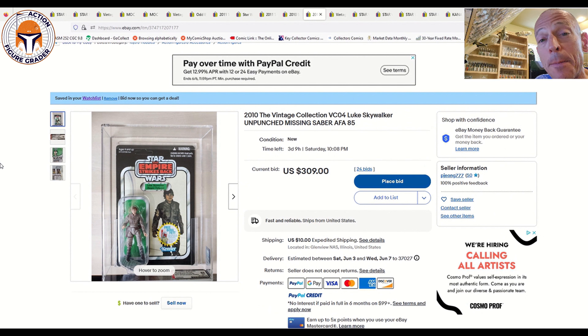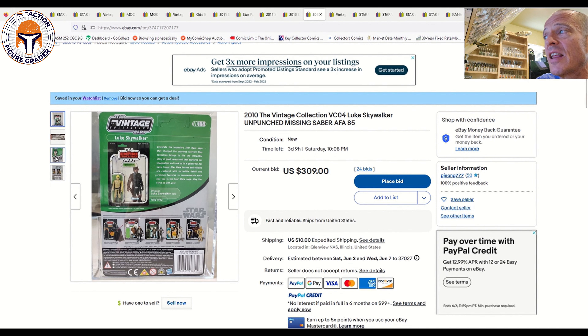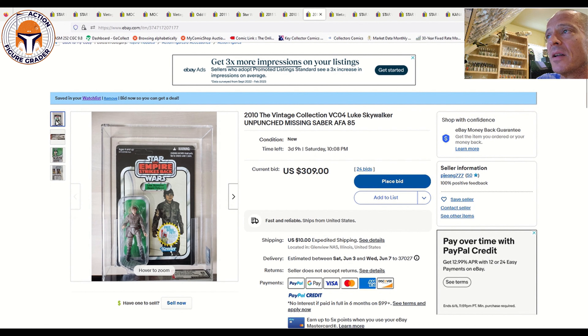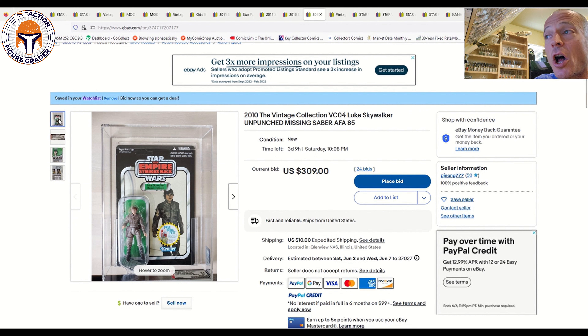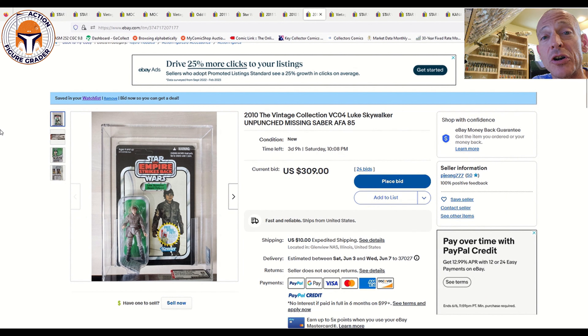Also very rare: VC 04 Luke Skywalker Bespin TVC, unpunched and graded AFA 85. Subgrades are 85, 85, 90. The last one I remember sold for about $800. Currently at $309 with three days and nine hours left. This is a very tough to find early TVC VC 04 unpunched — not many out there. It's also missing the lightsaber inside the blister, which you can clearly see. So it's an error card missing an accessory AND an unpunched VC 04. I can't wait to see what it sells for — very well could go for $1,000 plus. I can't imagine there are many of these on the AFA population report.